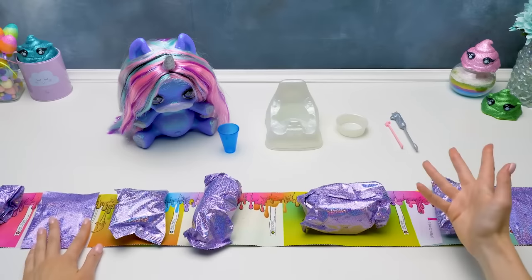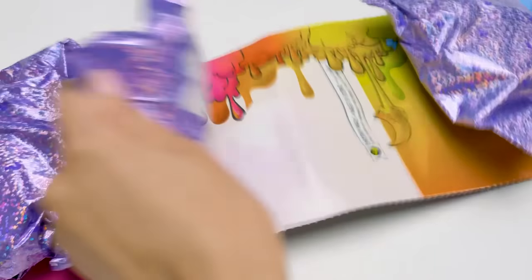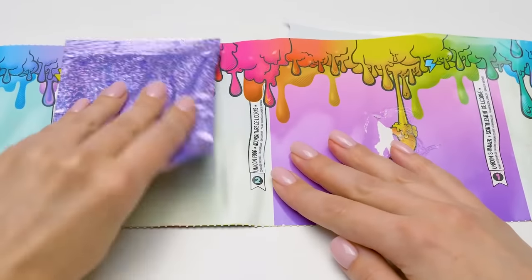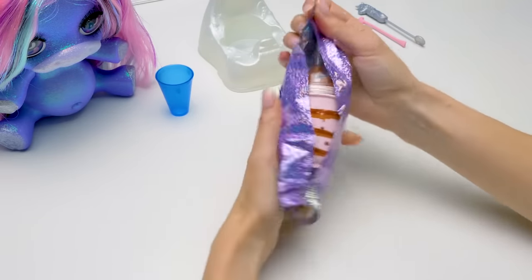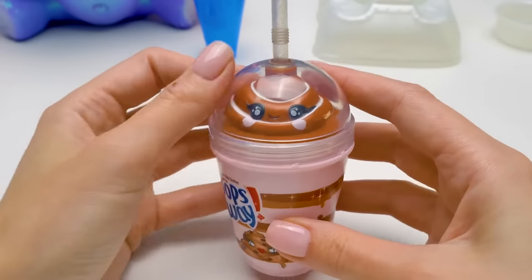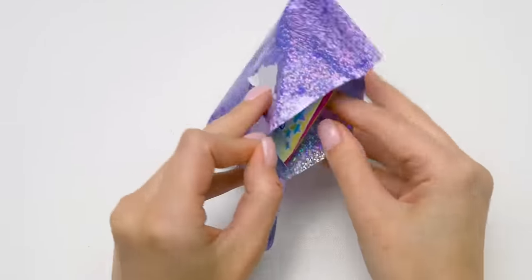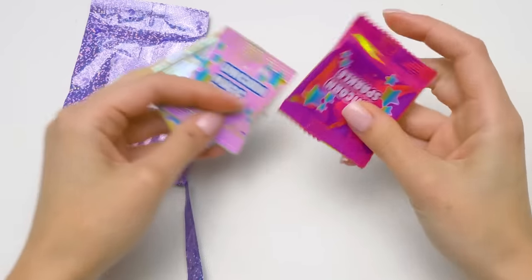Time to make the slime! We'll need the bottle, unicorn magic, unicorn shimmer, and unicorn food. I want to have a look at the bottle — poops away! Glitter shake! Such a cool design! She's smiling at us! And the second baggie — here we have unicorn magic and unicorn sparkle!